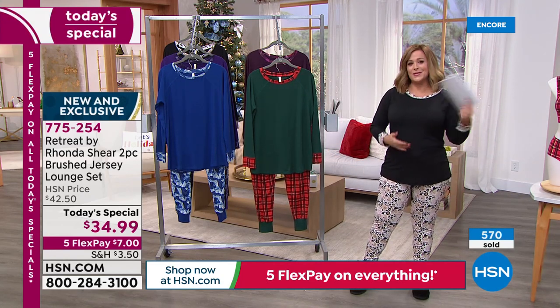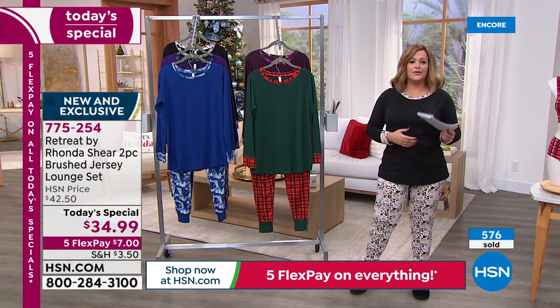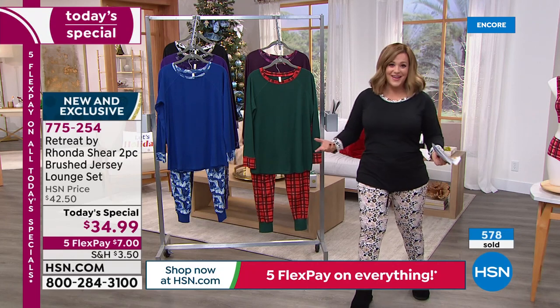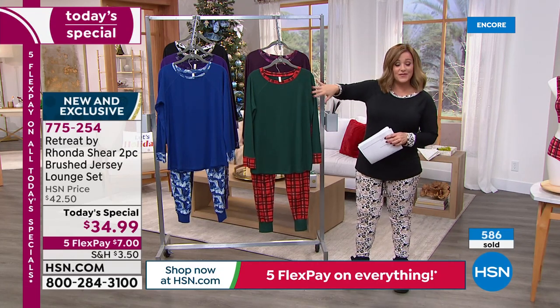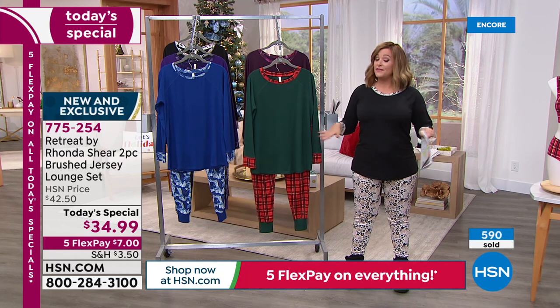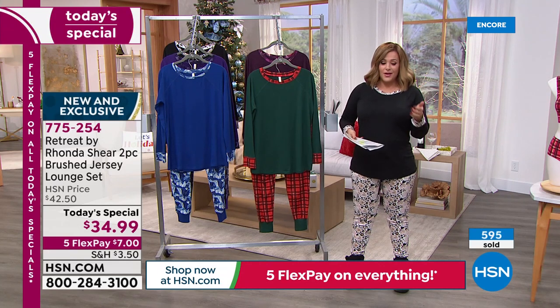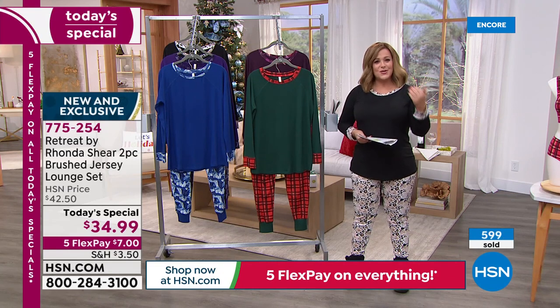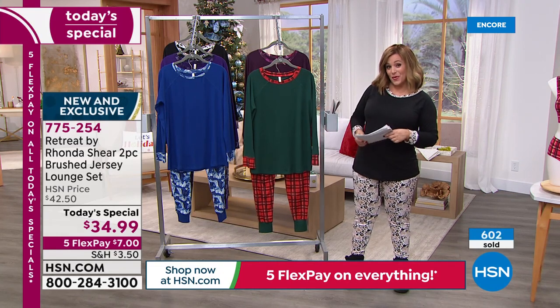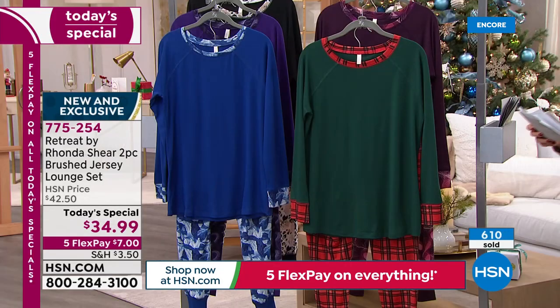Think about this — is it you and your sister, you and your spouse, you and your girlfriends? Are you having a pajama party with just the girls from work? What a wonderful little gift because with the FlexPay, everything's on Five Flex — two more days of that. You're only paying $7 with your shipping and handling on the very first payment. Small through 3X, yes, you can machine wash and tumble dry.